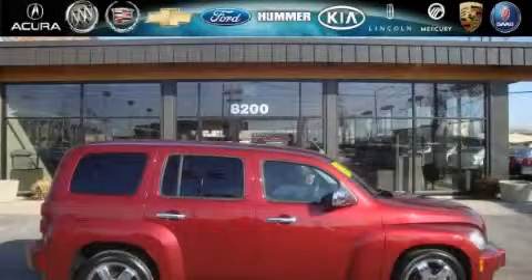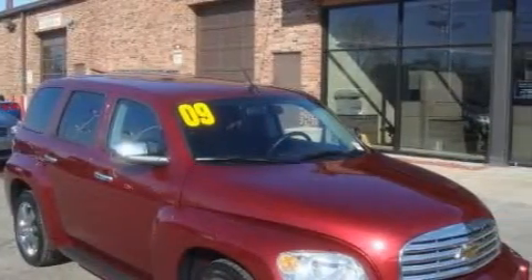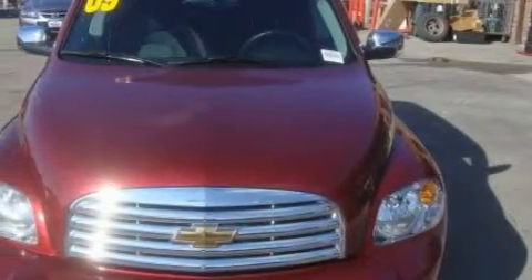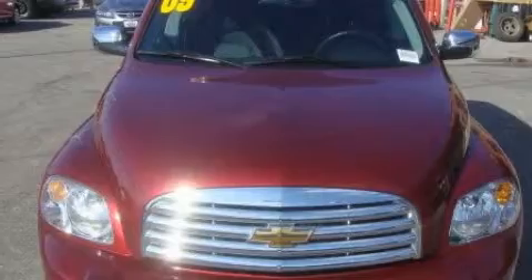This is a certified pre-owned 2009 Chevrolet HHR with unique styling. The most desirable features on board this Chevrolet include power windows, steering wheel controls, a premium audio system, satellite radio, side impact airbags, and an anti-lock braking system.